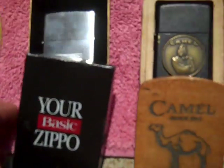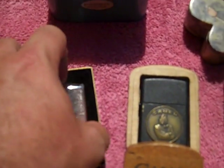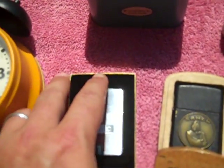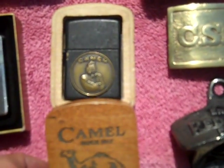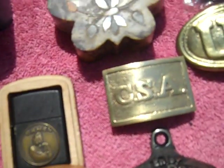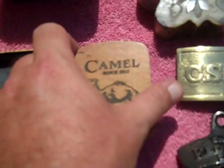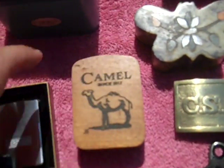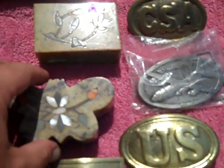Found a basic Zippo lighter — brand new, still got the label stuck on it, never been used. And this was a cool piece: a Joe Camel Zippo with a wood box. Really neat piece. I gave three dollars for those two, so those are pretty good.